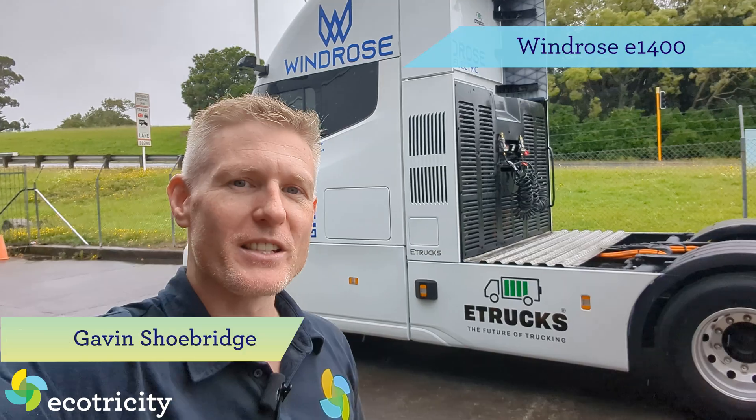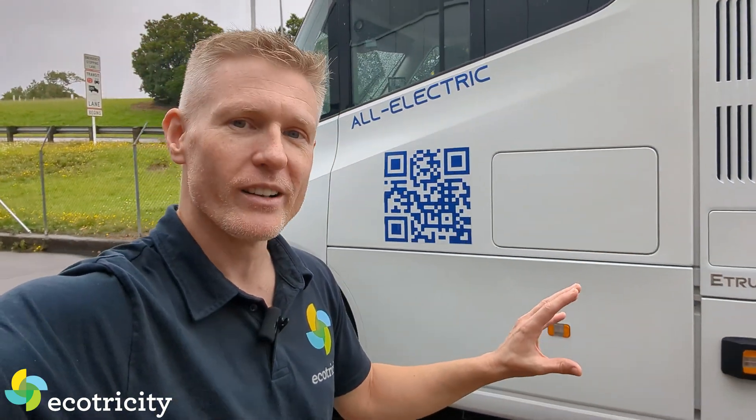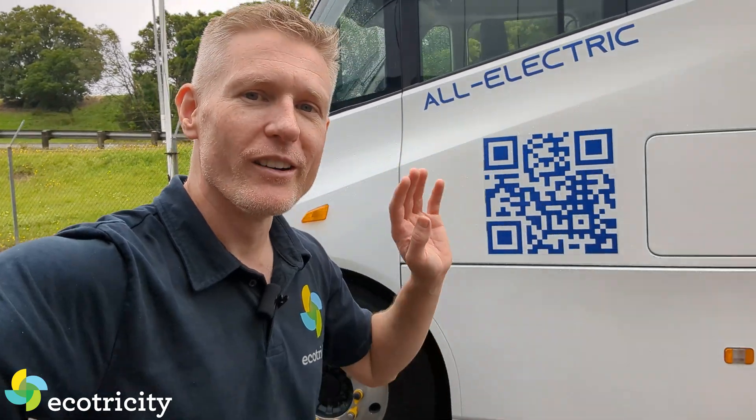This beast is the Windrose E1400. It is a fully electric tractor unit, a big rig unit, and as you can hear, it's running right now. It's super quiet, but we're going to take it for a drive in a sec.